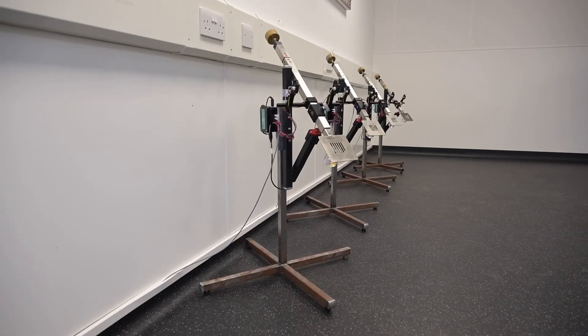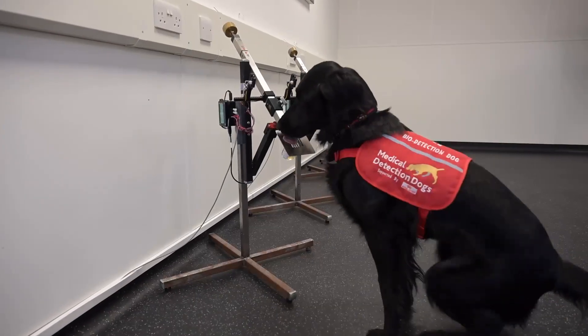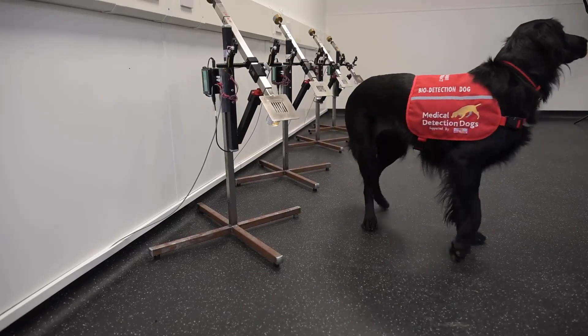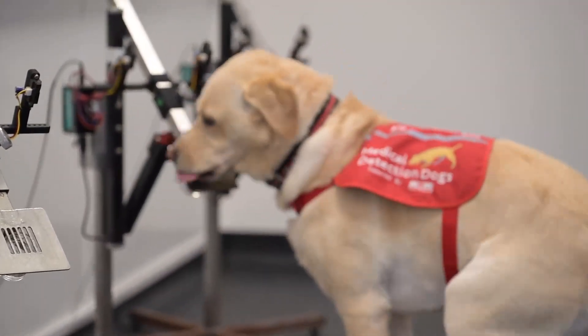When we're looking for a recruit to become a bio detection dog for the charity, it's really important that the dog is a problem solver. It really likes to use its brain and it's motivated by toys, food, or by praise from the handler, because this is a challenging role that requires a lot of problem solving skills.